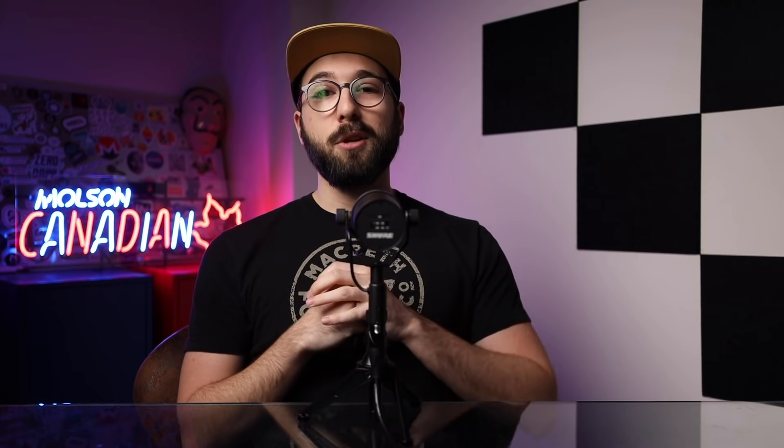For the three-year plan, one can get that price down to $2.25 per month using my link in the description below, which will also net you an additional three months of service on top.